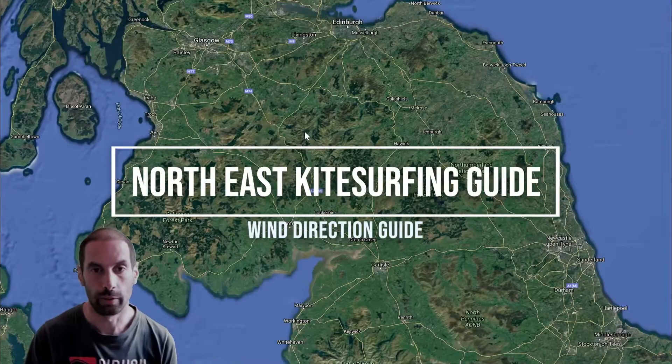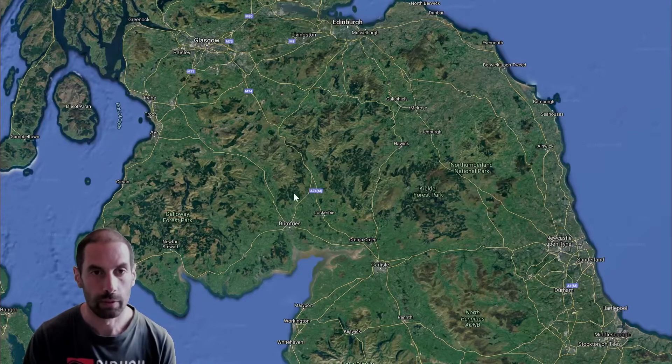I'm going to start with basically which beaches to go to for any given wind direction. Let's start!